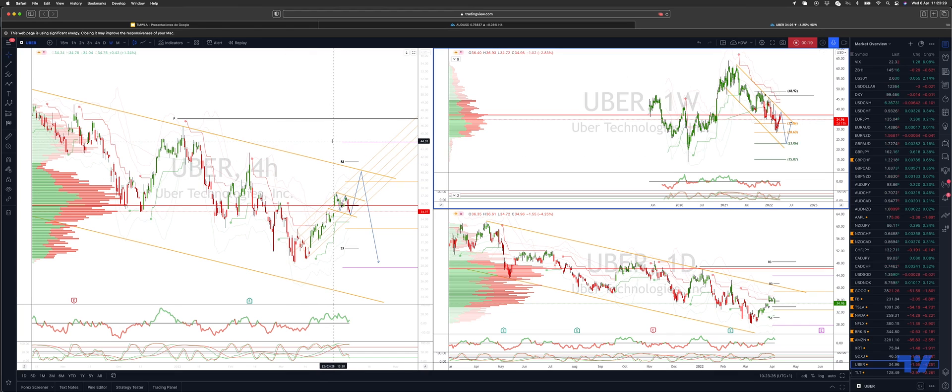On the 4-hour chart, we have the potential to trade leads up into that trendline resistance coming in at the $40 handle, just above $40. So what I'm looking for here is to play this bull flag. We have a gap higher here — fill the gap now.